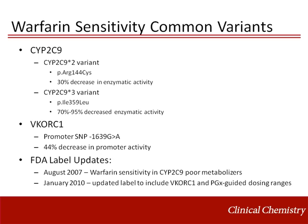Because of the relatively high contribution of genetics to warfarin dosing variability, the FDA relabeled warfarin in August 2007 to recommend pharmacogenetic testing of CYP2C9 for warfarin therapy. A second label update was issued in January 2010, whereby the label was updated to include the effects of VKORC1 as well as provide pharmacogenetic-guided dosing ranges.